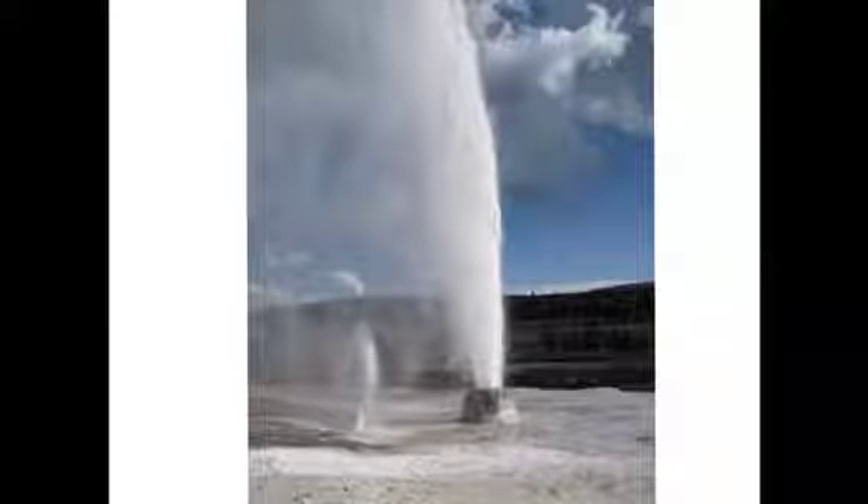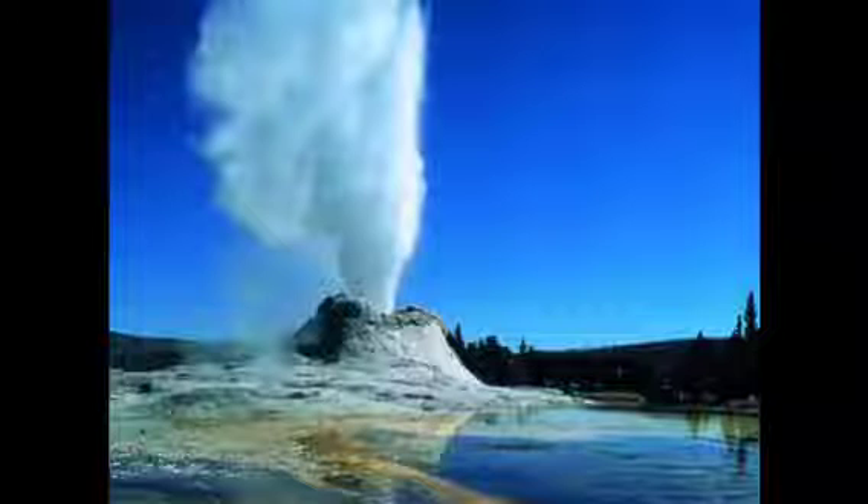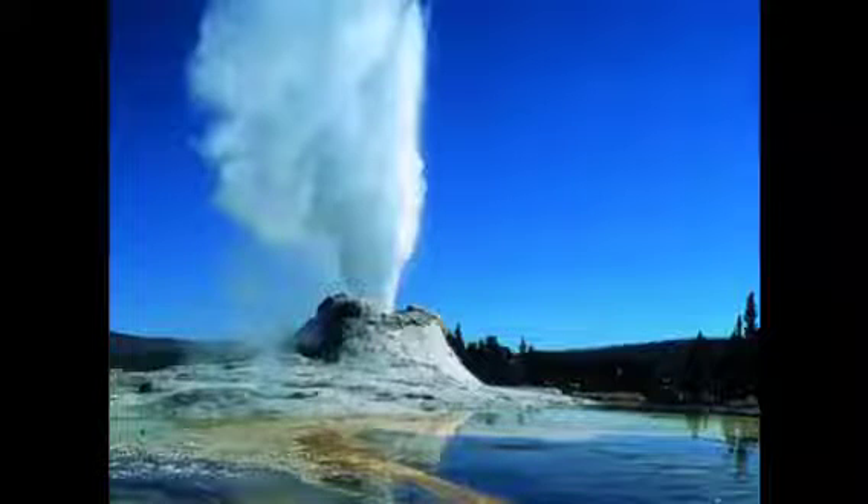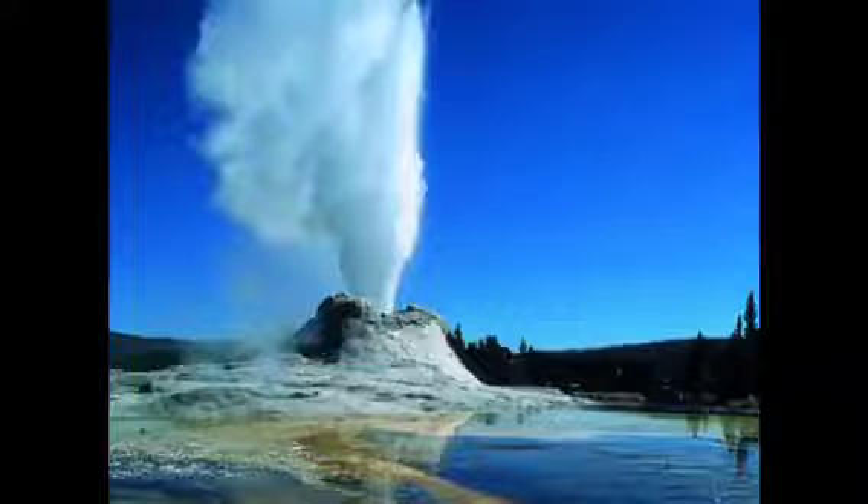Geysers are located all over Yellowstone. They shoot out hot water that is past boiling point. The water is past boiling point because of the magma and heat inside of the earth. When the water goes underground, it is heated. Geysers go off frequently. Geysers shoot out water because of the pressure built up below the surface, causing them to shoot out water. After the water is shot out, the water returns underground through the cracks near the geyser.